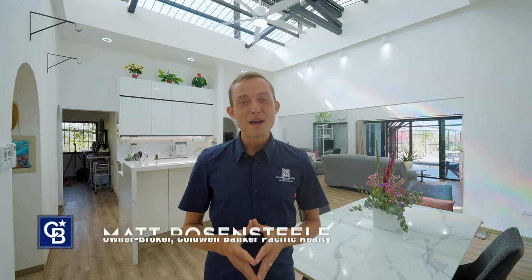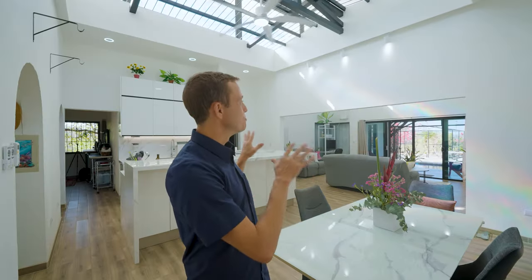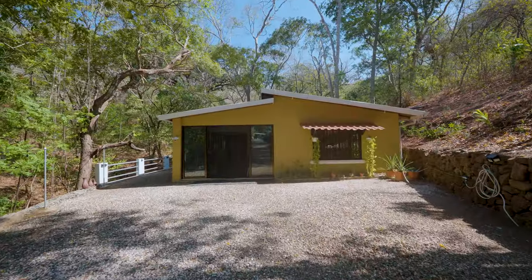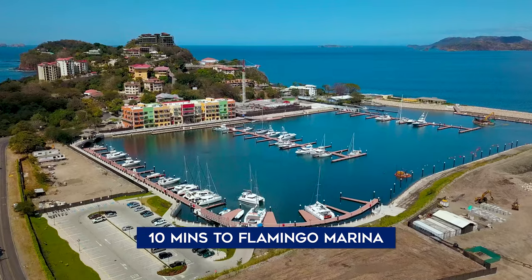Greetings from Costa Rica. I'm Matt Rosenstiel and today I'm excited to have Stefan back behind the camera with his absolutely huge, enormous wide-angle lens so that we can capture just how open and spacious this property is. I'm talking about Brilliant Gardens, a property with two homes situated on 1.7 acres, only 10 minutes from the Flamingo Marina, two minutes from the Huacas intersection, and extremely close to Brasolito Beach.